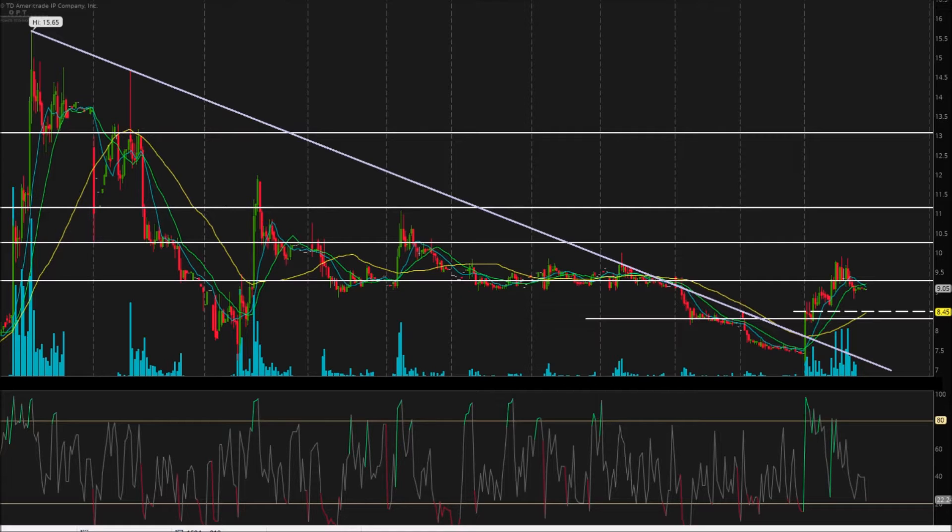The chart we're looking at today is a 15-minute chart. Each candle on this chart represents 15 minutes of trading. We go back to the 20th of July here, so about two weeks ago — trading weeks.